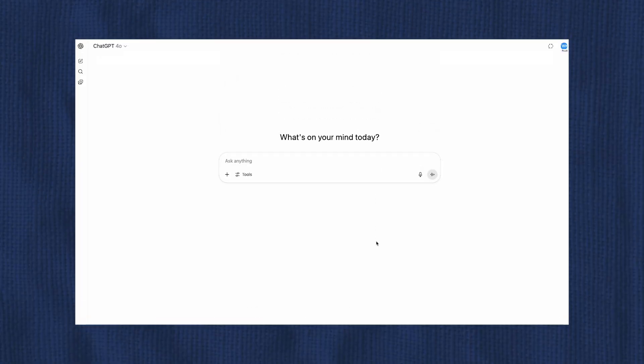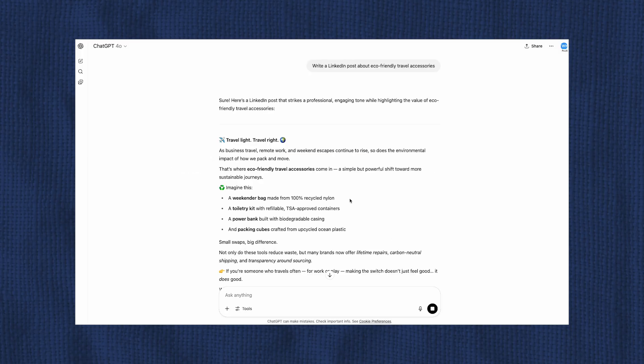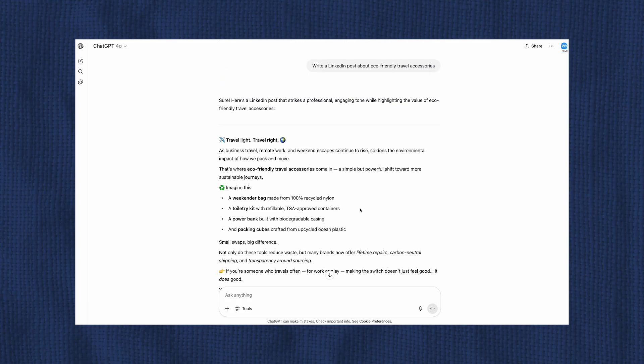So let me show you what this looks like in practice. Let's try a prompt first without a prompting framework: 'Write a LinkedIn post about eco-friendly travel accessories.' We get a post, but it's not exactly what I wanted — it's a pretty generic post about traveling light and traveling right.